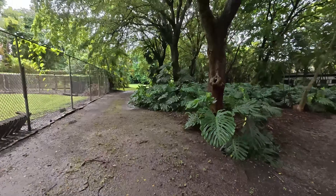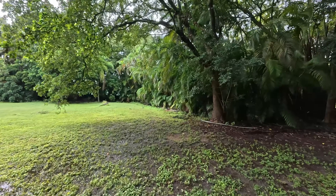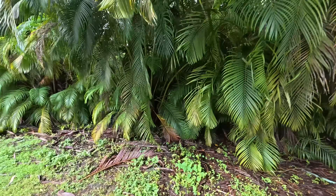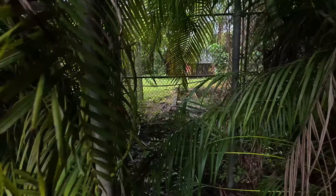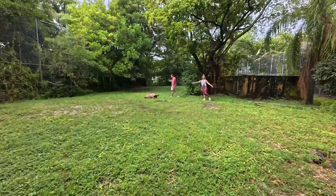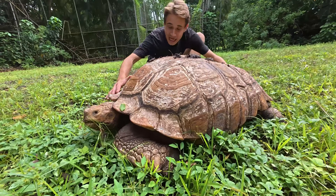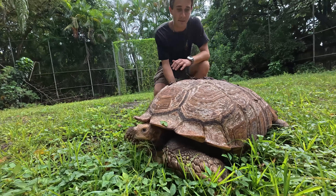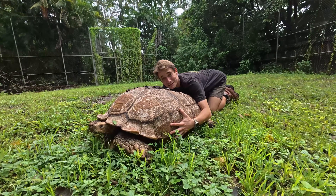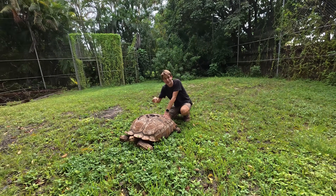We're coming through the bushes, through what used to be the velociraptor cage, and there he is — look how big he is! You can really see the true massive size of this sulcata. I try to hug him and this thing is massive — the biggest sulcata I've ever seen. We're going to need every ounce of manpower to get this guy loaded into the truck.